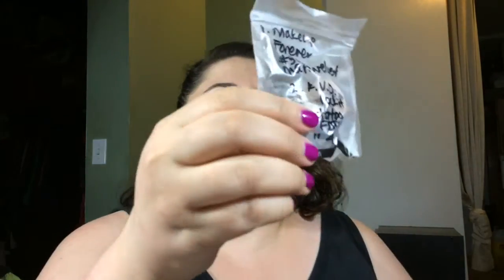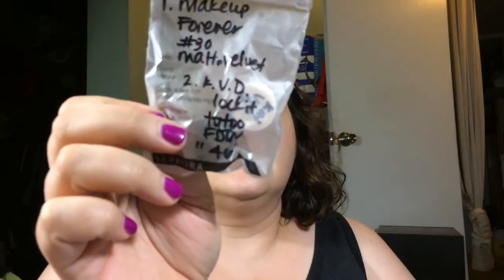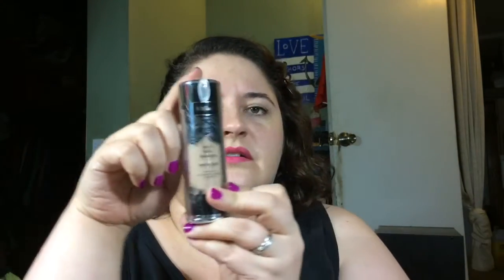I had gotten some samples from Sephora for the Makeup Forever and the Kat Von D Lock It Tattoo. I like both. The Makeup Forever — I think it was the Matte Velvet — it stays matte but there's hardly any coverage. The Kat Von D is very very matte but was way too pink, so I bought myself a different color that's a little more yellow-toned for me. I do like it a lot.